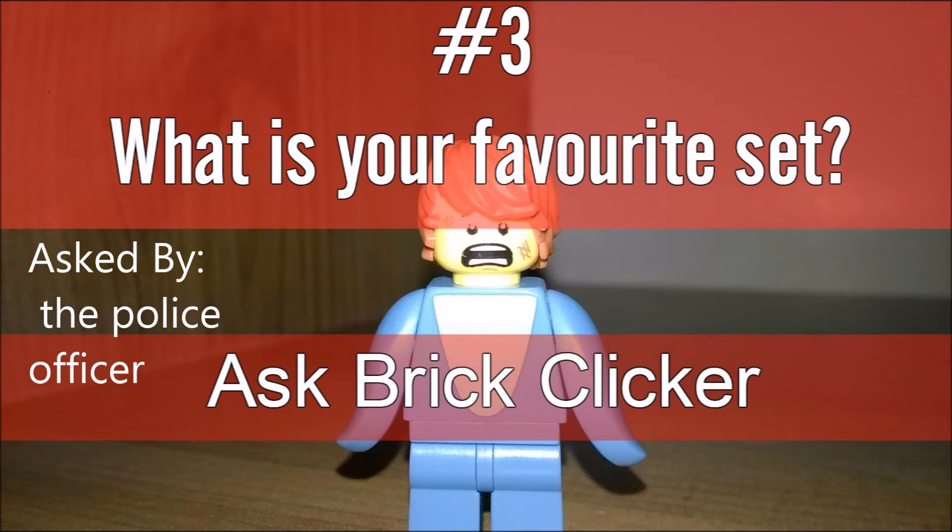Hello guys, Brook Clicker here, and welcome back to another video. Today it's Ask Brook Clicker number three. The question is: what is your favorite set? This question was asked by The Police Officer, a logo YouTuber who does have a channel, so I'll leave the link in the description for you to go and subscribe to him.